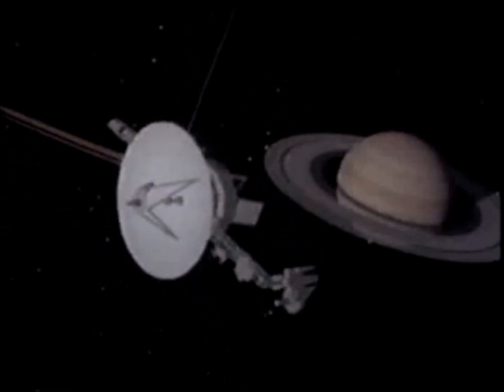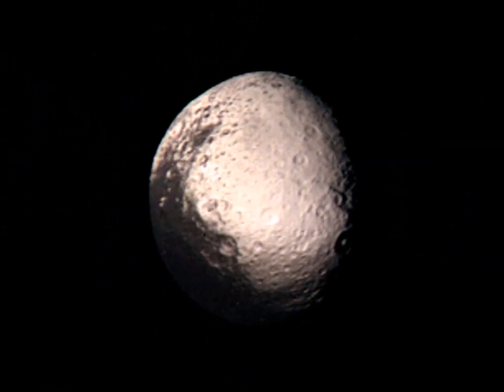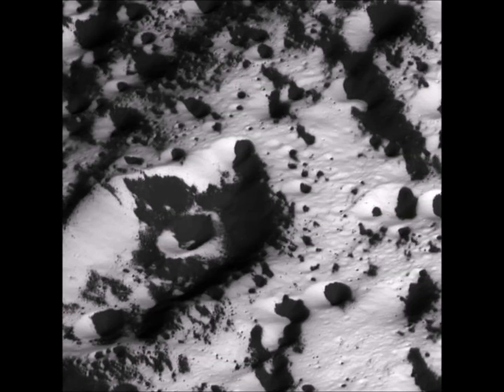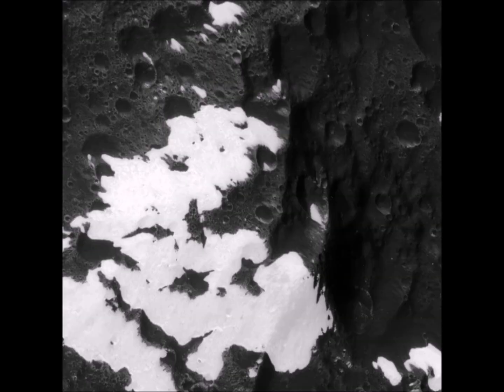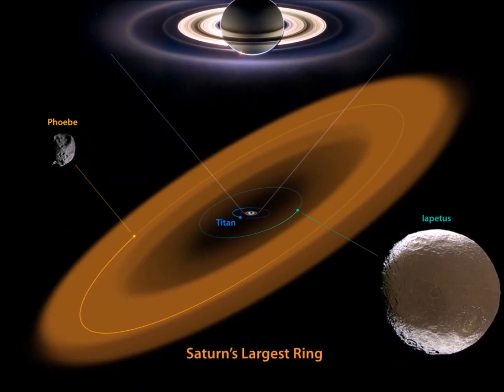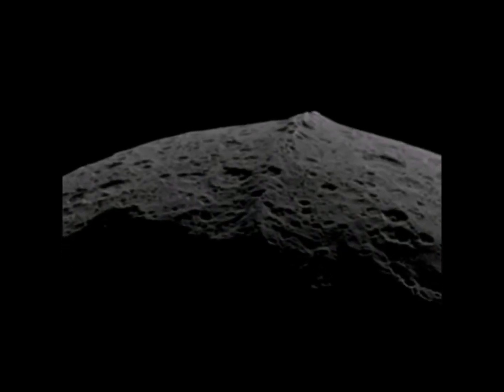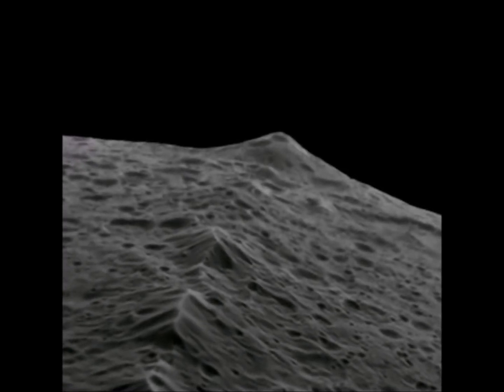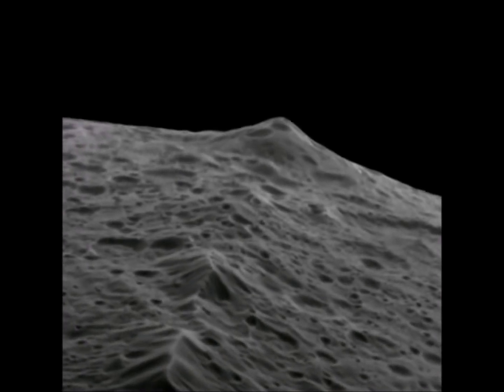Centuries later, passing spacecraft confirmed Cassini's hypothesis. While we aren't exactly sure what the dark material is or why it's only confined to one side of Iapetus, it may come from the evaporation of ice on the surface, which leaves behind dark patches, or material swept up by Iapetus as it orbits Saturn. Another unusual feature of this moon is a long range of mountains near its equator. Some of these mountains stretch taller than Everest — a remarkable sight indeed.